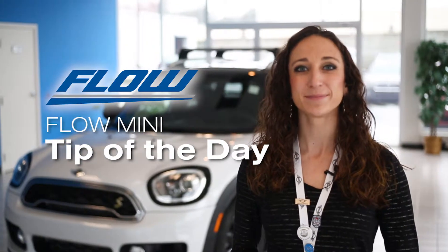Hi everyone, it's Allison, here to show you a Flow Mini Tip of the Day. Today's tip is on BC functionality and your turn signal.